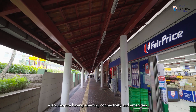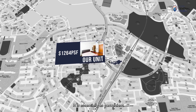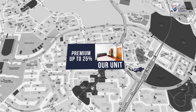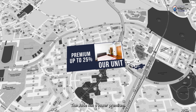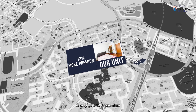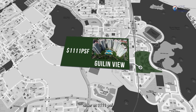Despite having amazing connectivity and amenities, the Jade is only priced at 1,264 PSF. It is essentially as convenient as an integrated development but is much cheaper, as integrated developments typically command a premium of up to 25%. Even when compared to less accessible projects in the area, the Jade has a lower premium. For example, our two-bedroom unit at 1,264 PSF is only at a 13% premium over Guilinville, which is less accessible and 4 years older at 1,111 PSF.